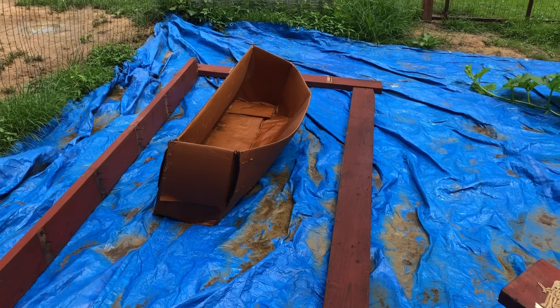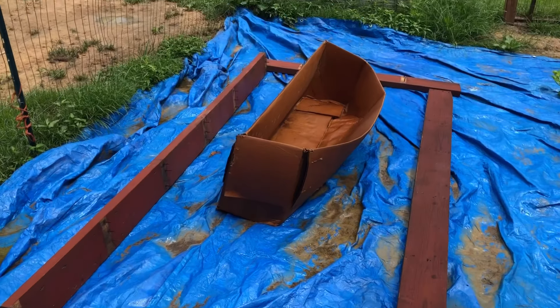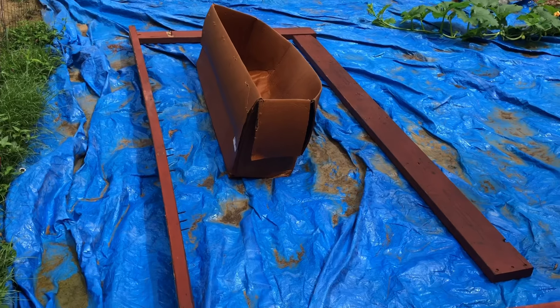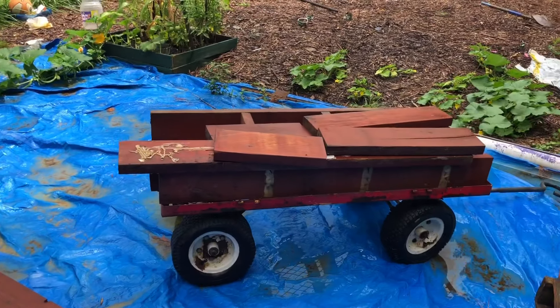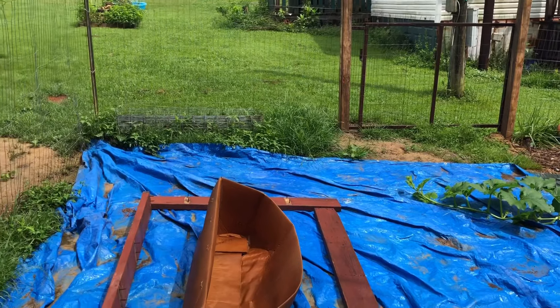I took apart a shelving unit that used to be in our kitchen separating the kitchen and living room - we hated it so we took it out. I'm going to use these pieces to build a raised bed and a couple little boxes to go by the gate right there.